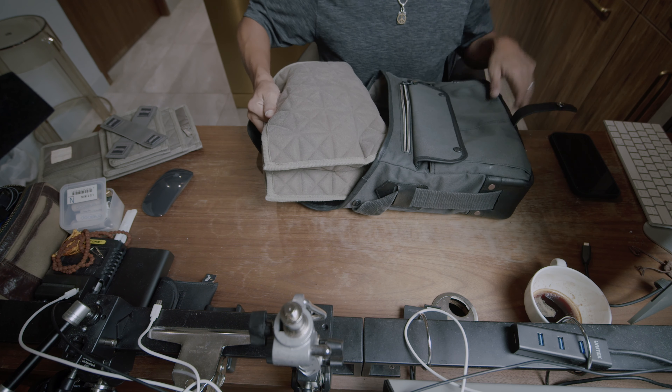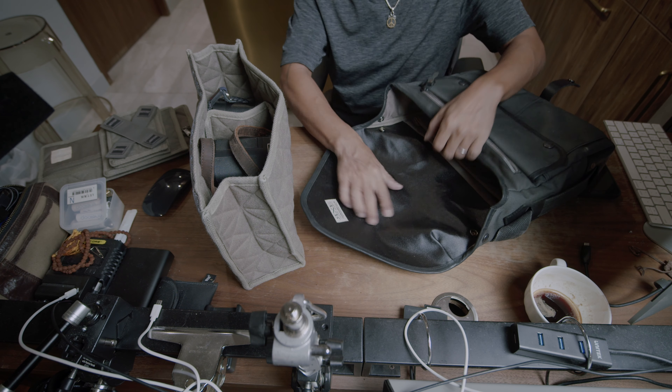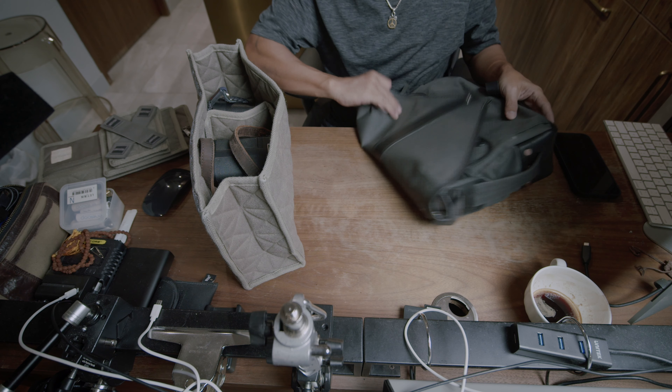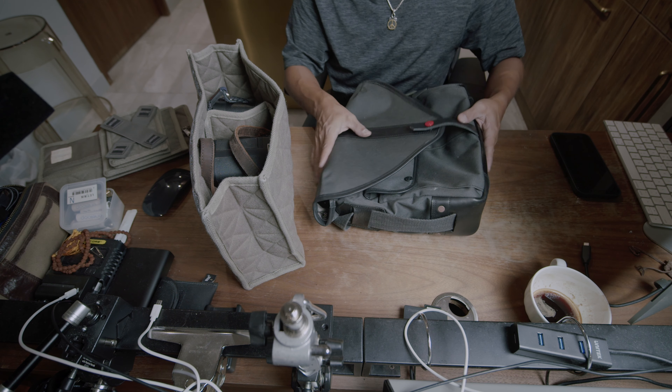The biggest advantage of this bag is its insert. Unlike a lot of inserts out there, this one is nice and sturdy. Funny thing is, it's also waterproof, so you're basically getting double layers of waterproofing. That's pretty good. Once you have the insert removed, the bag transforms.